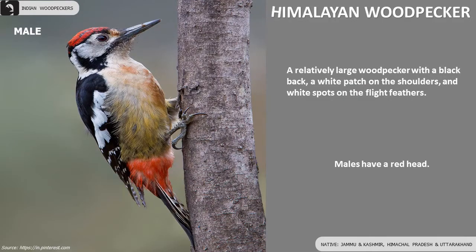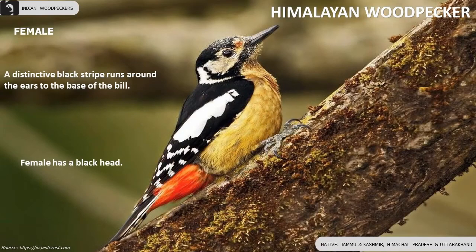Himalayan Woodpecker is a large woodpecker with a black back, a white patch on the shoulders and white spots on the flight feathers. Males have a red head, female has a black head.